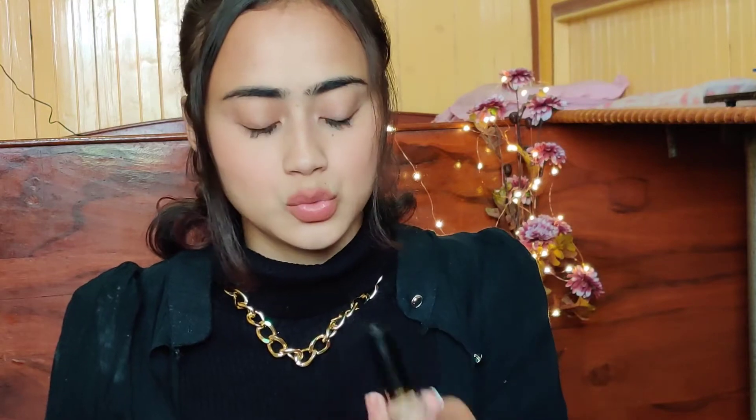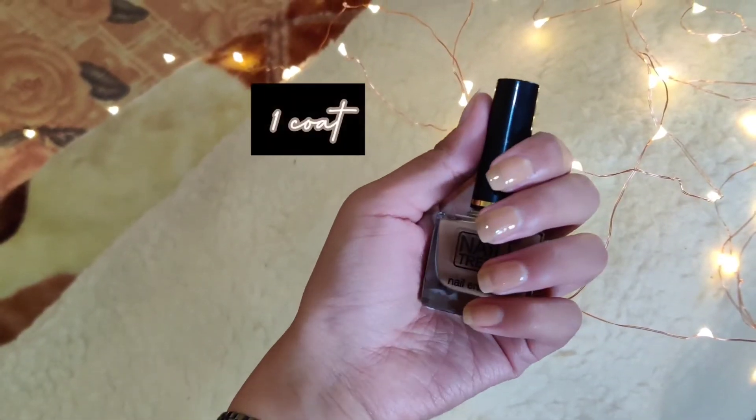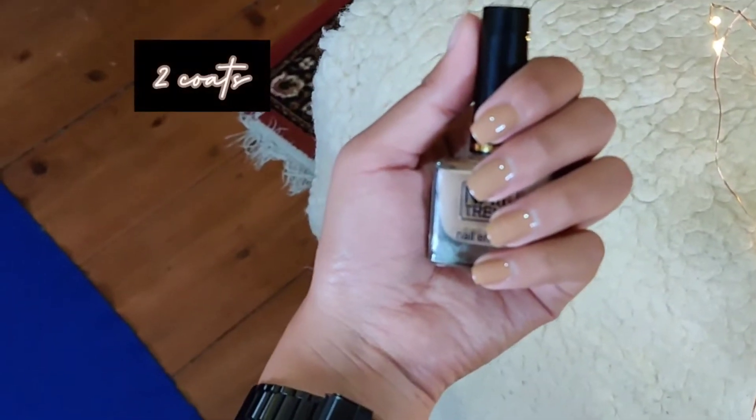The last nude shade I have is from a local brand, but I really like the shade so I bought it. This is for 50 rupees. It is a very true nude — no hints of brown, pink, or gray. It is a very true, true nude.